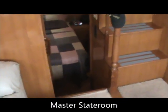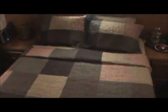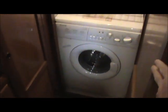We're going to go from the salon back into the master stateroom aft, down a few steps. We've got a centerline queen here. Now behind that panel there is a washer and dryer. Nice little laundry here, and the owner tells me it works real good too.